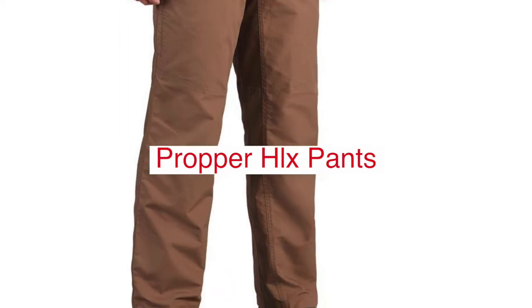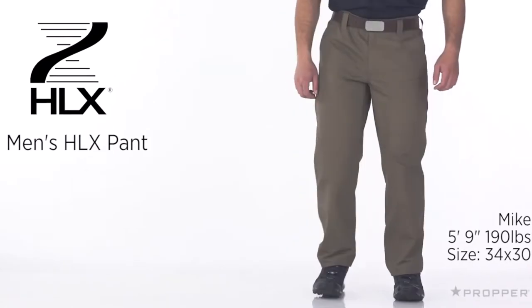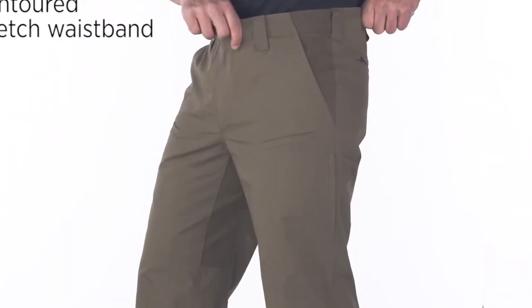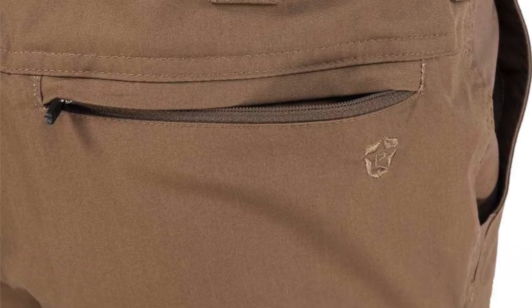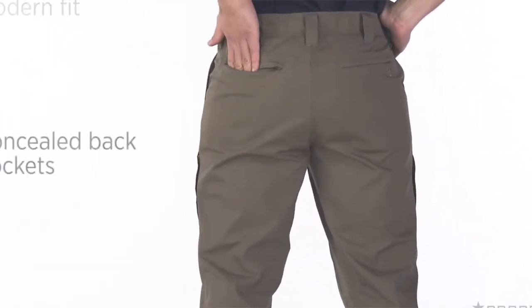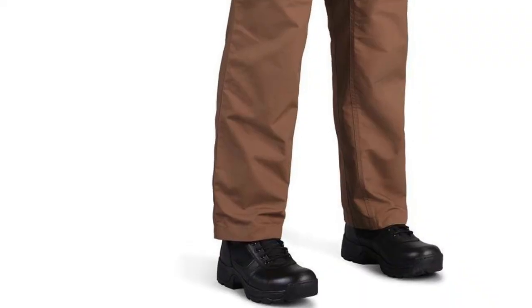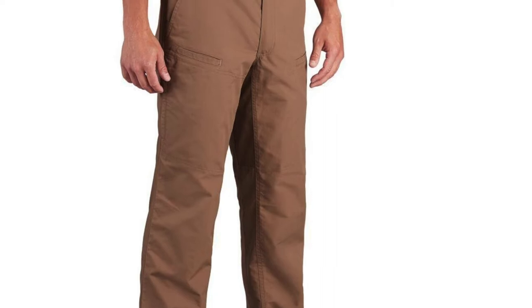The Propper HLX Pant is an innovative, lightweight tactical pant that provides the wearer with a superior level of comfort and mobility. It combines combat-proven durability with maximum ventilation for high-performance use on any mission. It's made from ripstop nylon fabric treated to be water-repellent without sacrificing breathability, making it perfect for hot climates or rapid deployment in wet conditions. The Propper HLX Pant features four-way stretch fabric on the inner thighs and crotch area for improved range of motion while sitting or kneeling, as well as reinforced knees for increased durability when crawling over rough terrain.